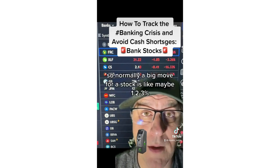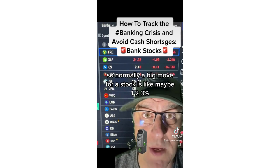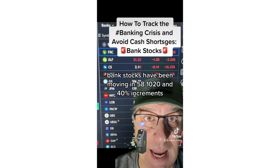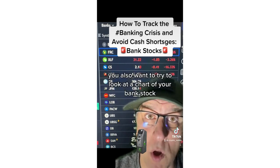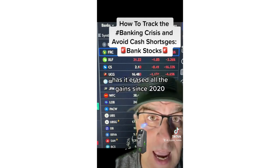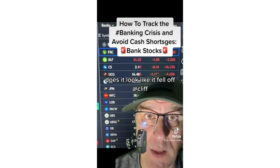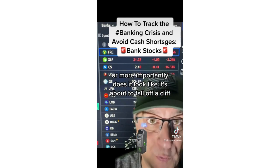Normally, a big move for a stock is like maybe 1%, 2%, 3%. But bank stocks have been moving in 5%, 8%, 10%, 20%, and 40% increments. You also want to look at a chart of your bank stock. Has it erased all the gains since 2020? Does it look like it fell off a cliff, or more importantly, does it look like it's about to fall off a cliff?